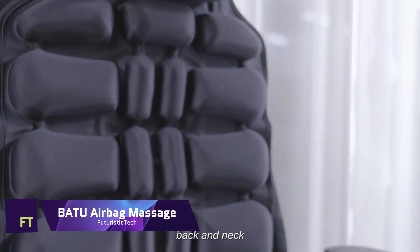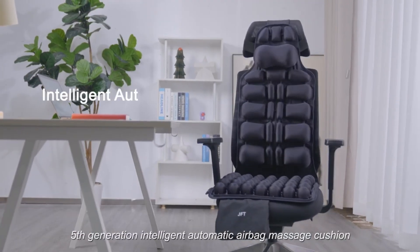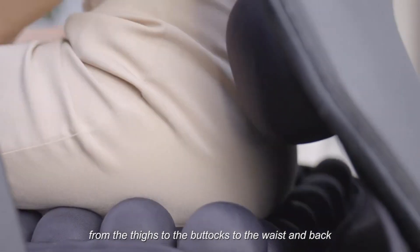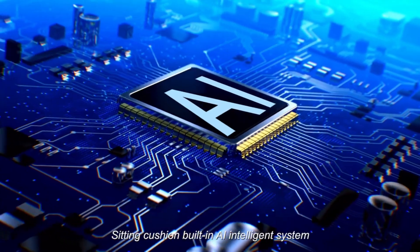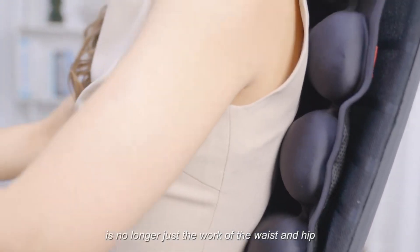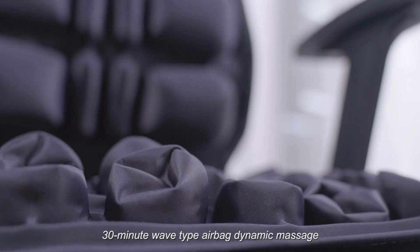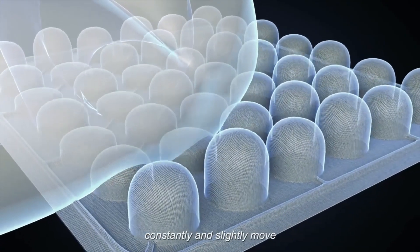Batuu Airbag Massage. This smart cushion uses inflatable massagers that simulate the rhythm of ocean waves at a rate of 10 times per minute. It also features patented convection inflation and deflation technology that allows your hips and back to undulate in harmony with the massage. The Batuu Airbag Massage Cushion is easy to use and portable. You can place it on any chair, sofa, or bed and enjoy a relaxing massage anytime, anywhere.